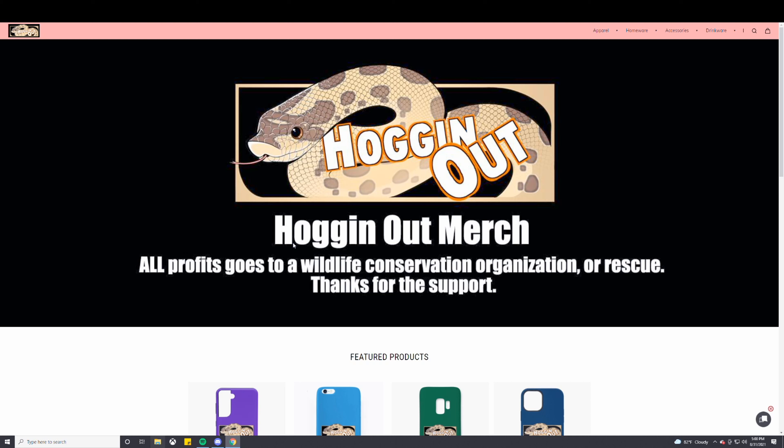We'll do this like every six months, guys. So whatever profits I gain, we'll do maybe a live stream and we'll pick a wildlife conservation or maybe a local rescue in your neighborhood or state.